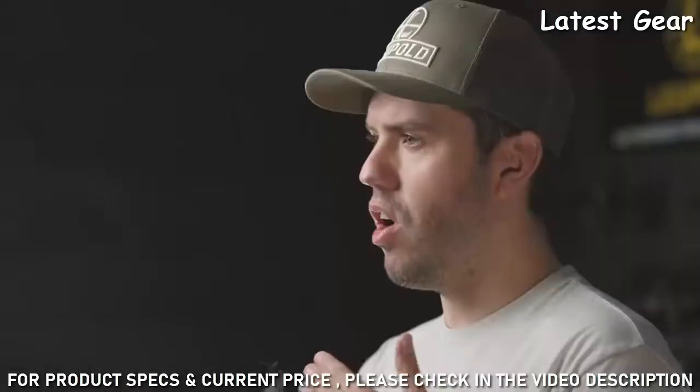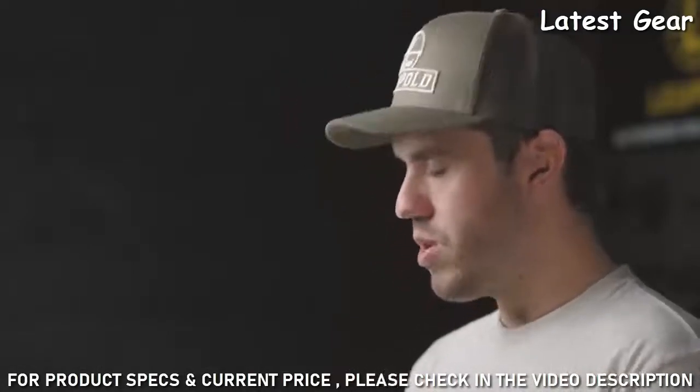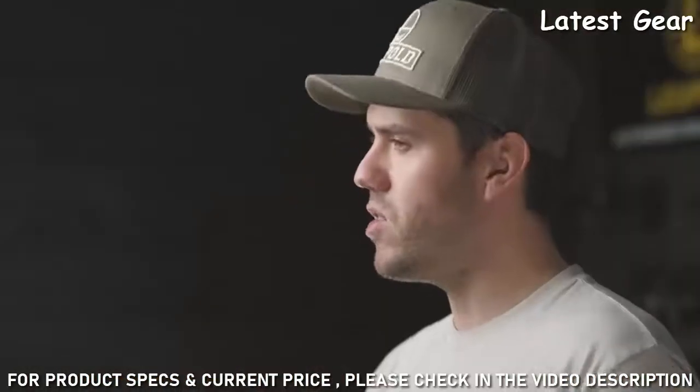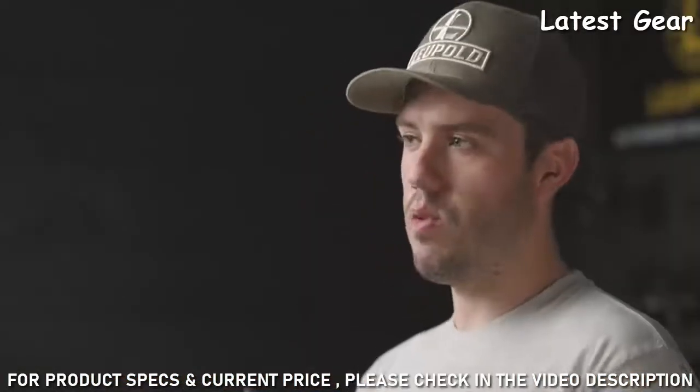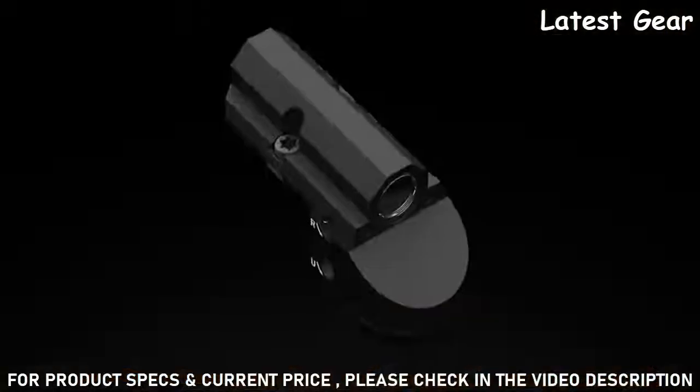The DP Micro leverages all of the great Red Dot technology Leupold is known for. It comes with a tool-less battery compartment so you can easily swap out batteries in the field. It also has motion sensor technology that turns off the sight after five minutes of inactivity and instantly reactivates once motion is detected. With eight illumination settings, you can pick the perfect brightness for your environment.